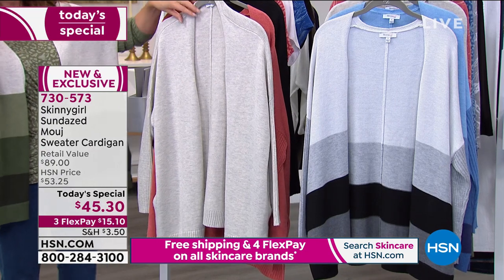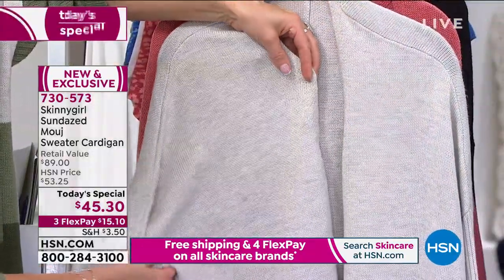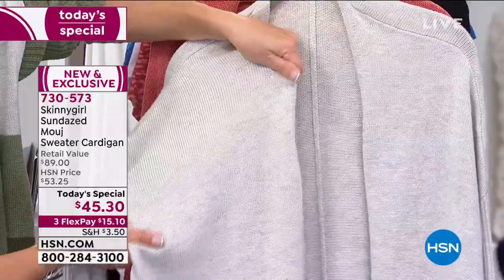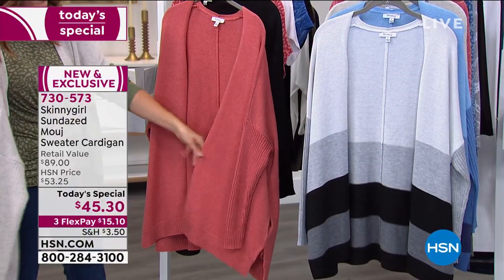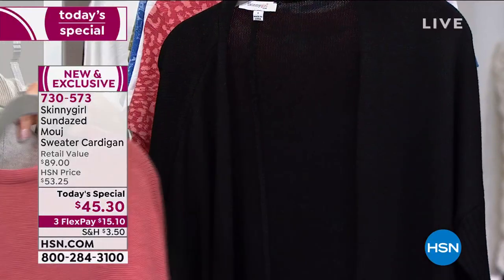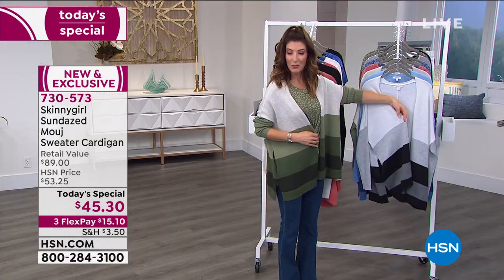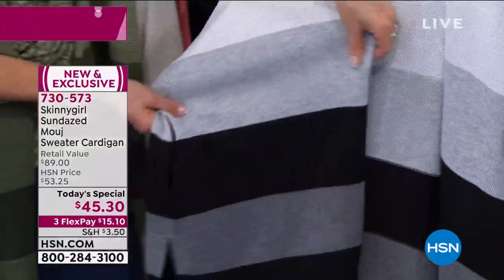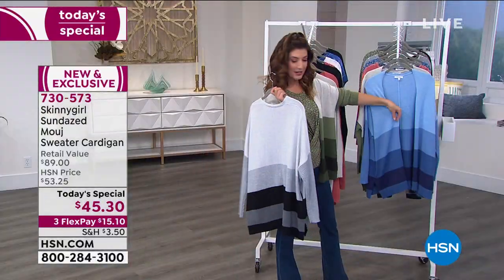I'm wearing the army sage combo. We have both solids and combos. The heathered oatmeal is a combination of gray and cream that gives a beautiful heathered look — it feels like cashmere, so silky and soft. The faded rose is a peachy salmon color, almost like a desert shade. And we have it in all black. For color blocking in 2021, we have the black combo with grays, blacks, and beautiful white — so chic.